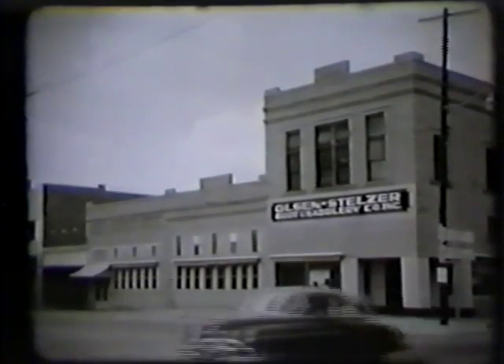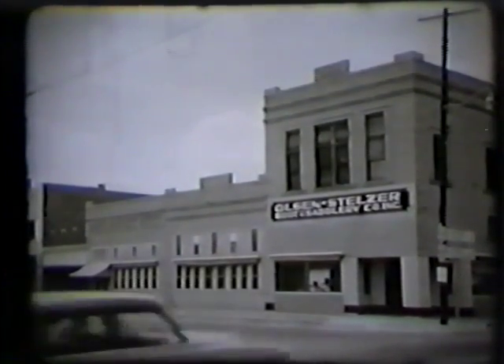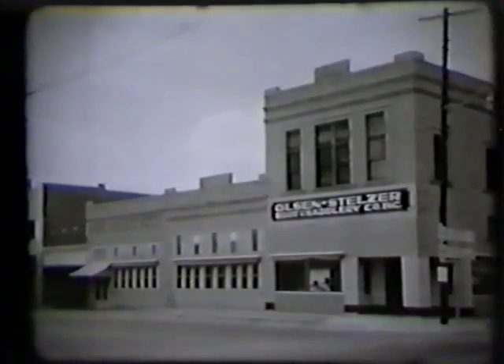Founded by Mr. Carl Olsen in 1900, it is now owned and managed by his two sons, Mr. Harry Olsen and Mr. Norman Olsen. Let us step inside and see something of its operations.